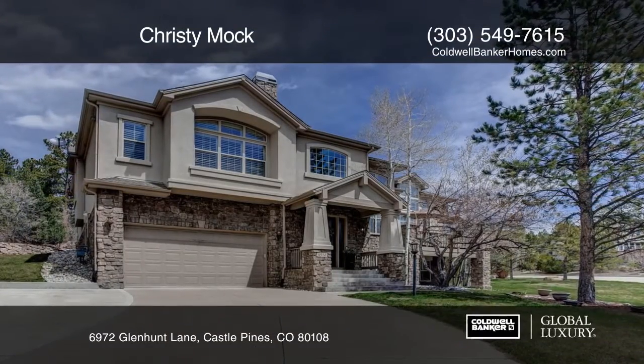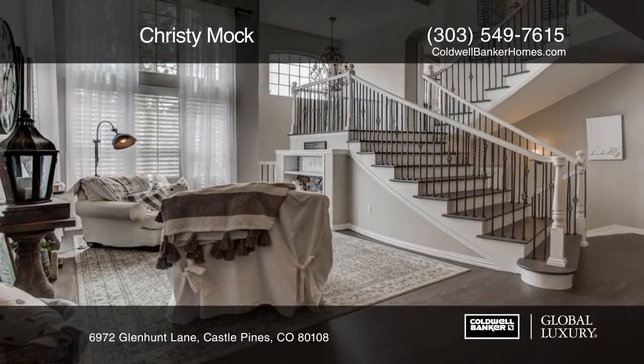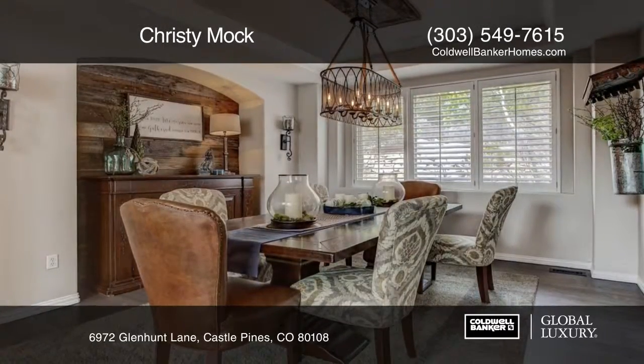Here's a stunning semi-custom remodel on a large private lot with golf course views. The open floor plan boasts vaulted ceilings, five bedrooms, five baths and a finished basement.